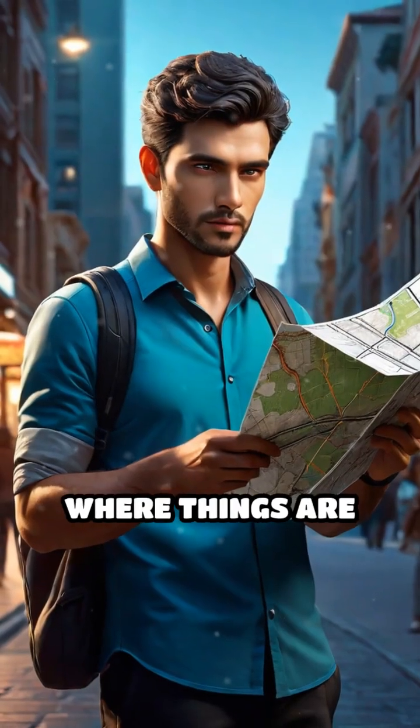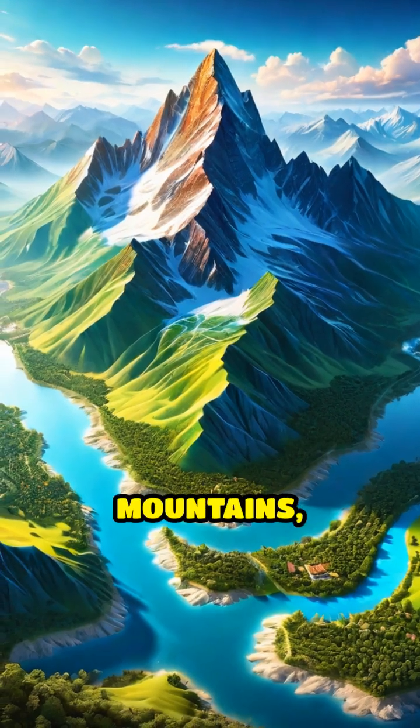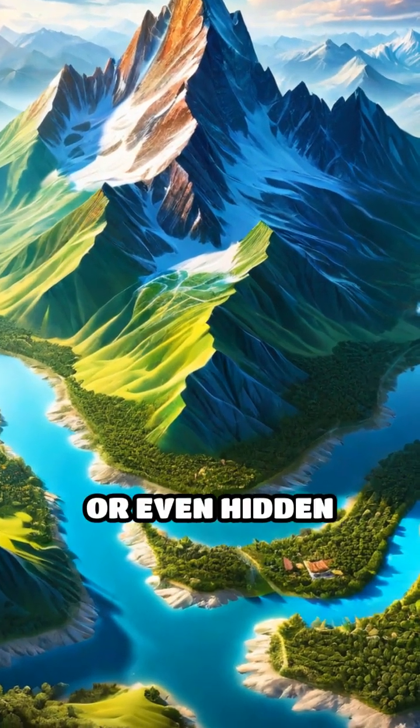Maps help us find where things are and how to get from one place to another. They can show us mountains, rivers, cities, or even hidden treasures.